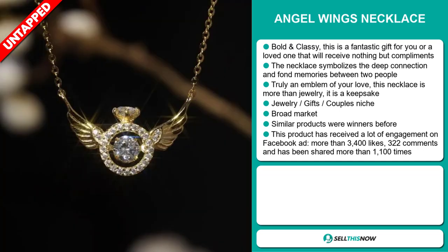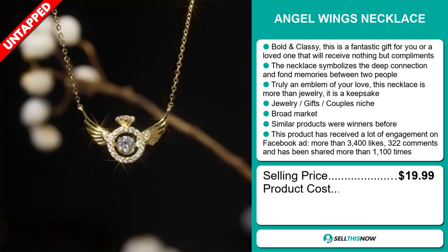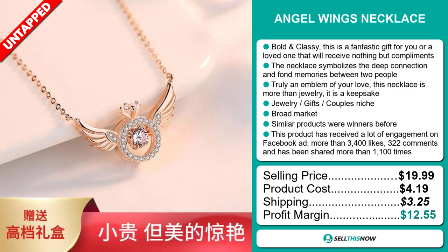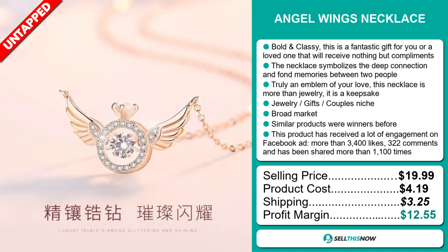The selling price for the Angel Wings Necklace is just under $20, whereas the product cost is only $4.19. Shipping will set you back $3.25, so you're looking at a good profit margin of $12.55. Sell this now!